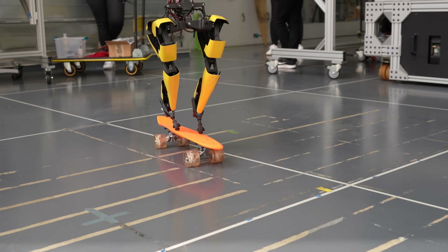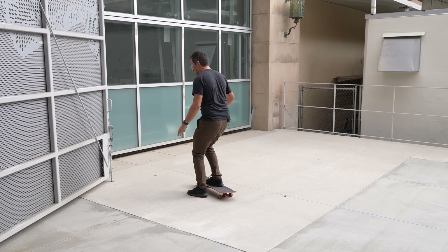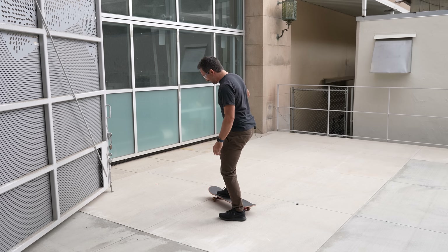The propellers, of course, make it possible to skateboard backwards — something I struggled with. It would definitely help if I had a propeller.